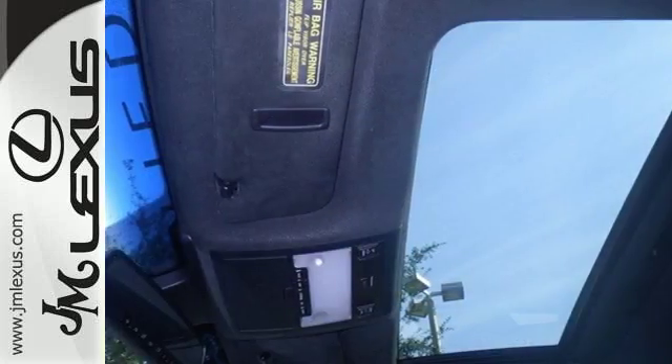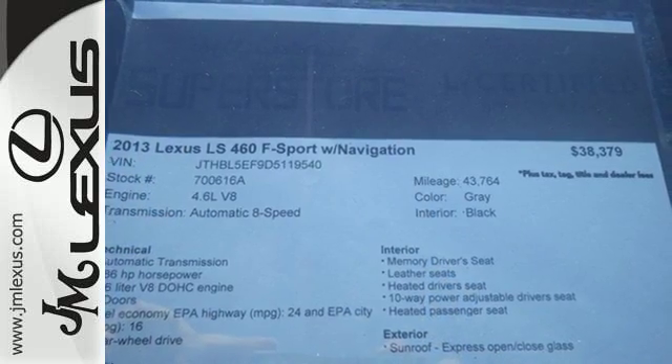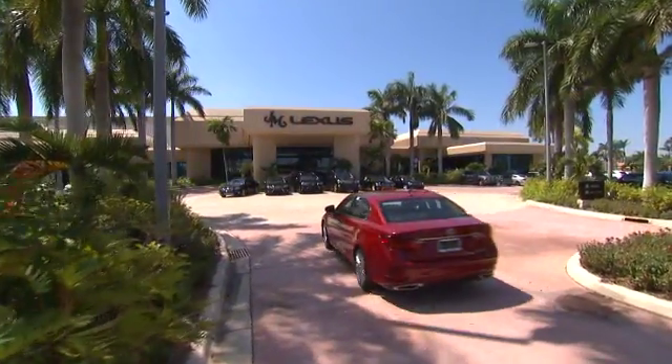This luxury sedan is waiting to indulge you with supreme lavishness. Come see it today. J.M. Lexus — the world's number one Lexus dealer since 1992.